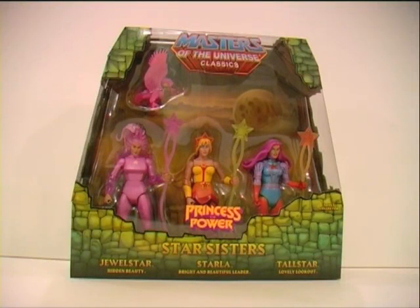Hey everybody, it's Glenn, back with the first installment of my Masters of the Universe Classics 2012 subscription.